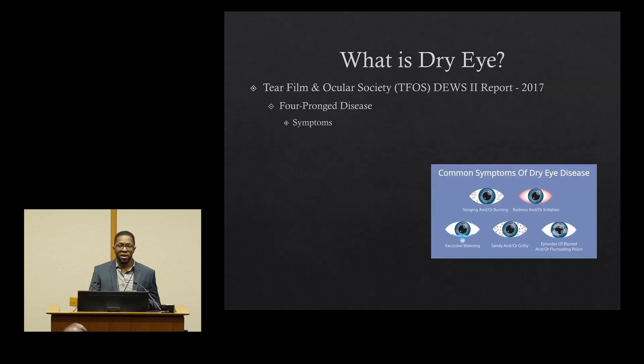Before we do that, we should really define what dry eye is. The Tear Film and Ocular Society back in 2017 came to a consensus on the definition for dry eye and found that it was a four-pronged disease. The first component being symptoms — so that's what we all think about: the stinging, burning, eye redness, excessive tearing, the sandy gritty sensation, as well as blurred vision and fluctuating vision.